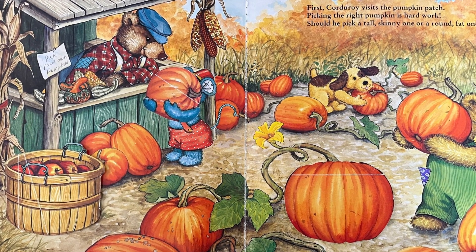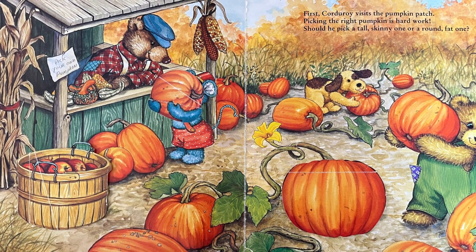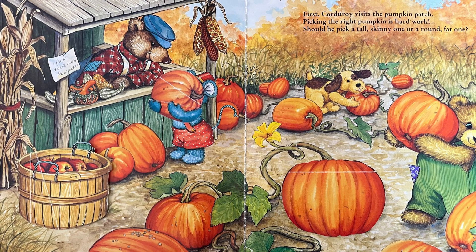First, Corduroy visits the pumpkin patch. Picking the right pumpkin is hard work. Should he pick a tall skinny one, or a round fat one? What do you think?